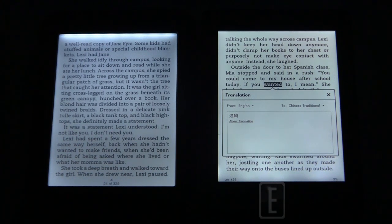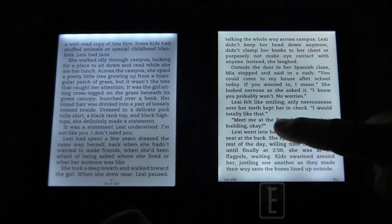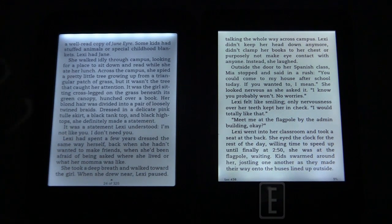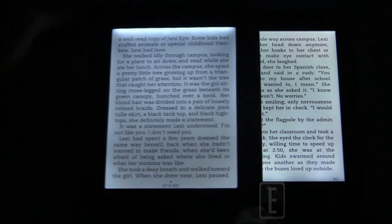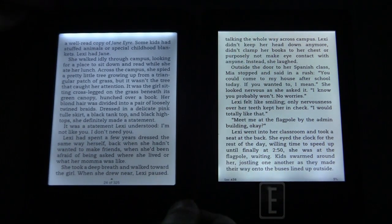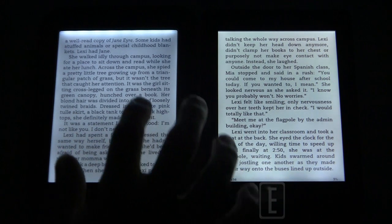Speaking of resolution, the Kindle Paperwhite is 1024x768 whereas the Nook Simple Touch with Glow Light is 600x800 — a significant step up. Text is noticeably crisper on the Paperwhite; by comparison the Nook looks almost blurry side by side. That's not the camera — both are in the same focus zone. It kind of embarrasses the Barnes & Noble a little bit.